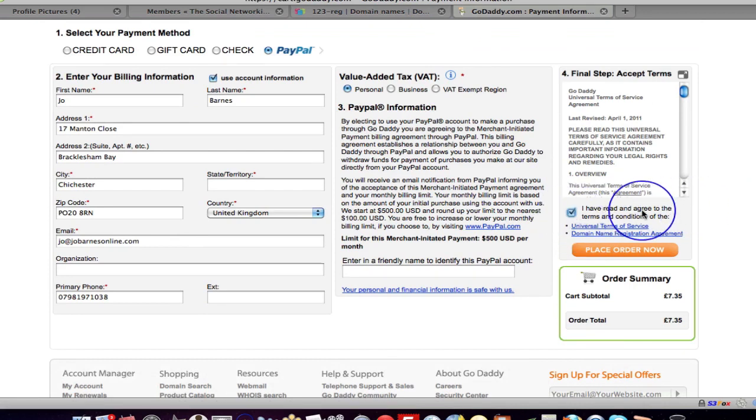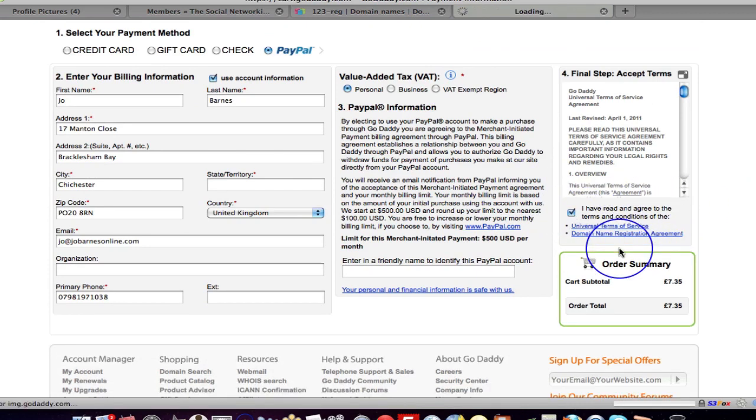I've read and agreed to the terms and I'm placing my order now. I'm assuming you don't have to go through so much once you've actually signed up — it's because this is the first time we've signed up to GoDaddy.